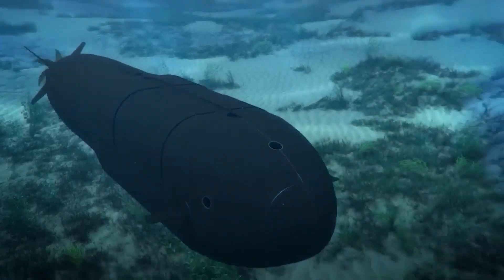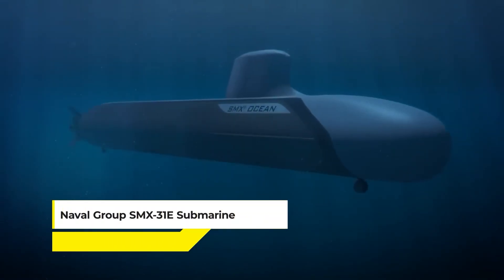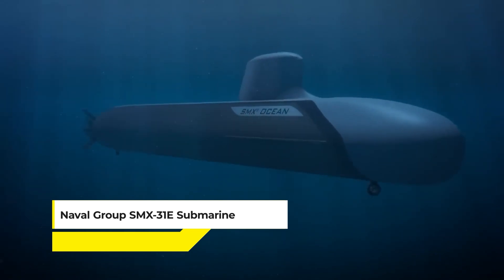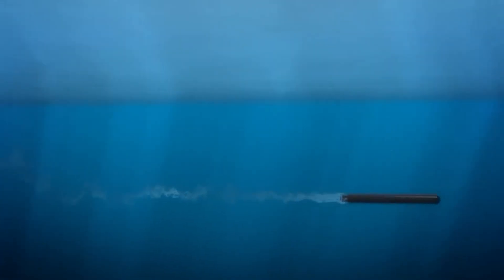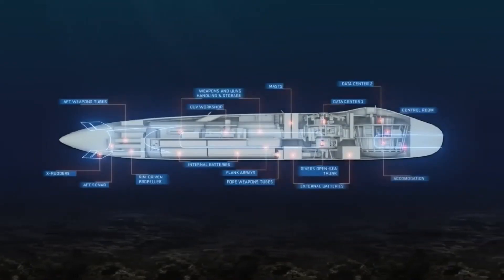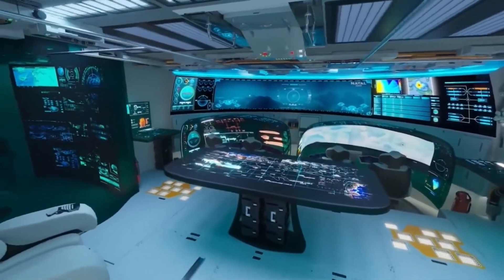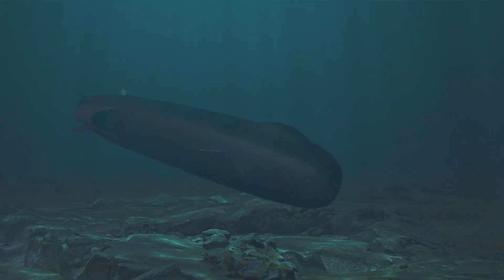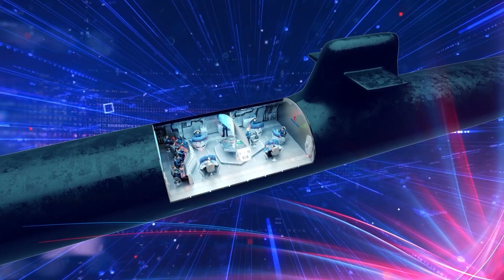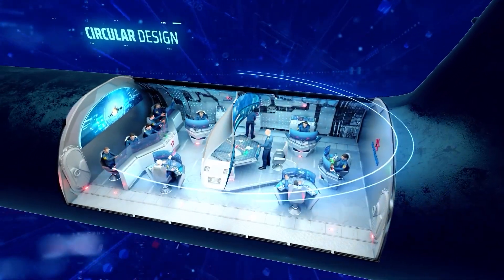Then we have the Naval Group SMX-31E Submarine — a vision of the future for underwater missions, blending stealth, endurance, and versatility into one advanced package. It stands out with its cutting-edge stealth technology, reducing its acoustic signature to whisper levels in the ocean's vastness. Equipped with state-of-the-art sensors and communication networks, it's capable of performing a wide range of missions, from intelligence gathering to special operations.